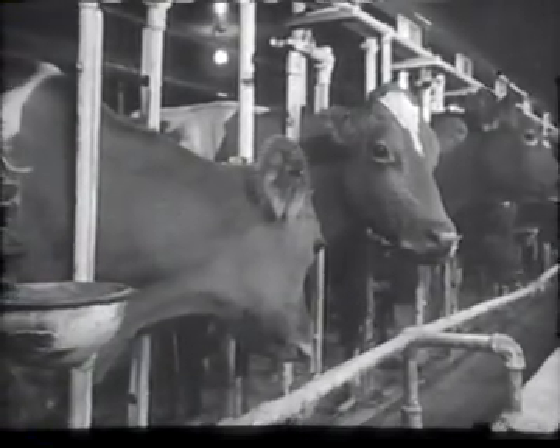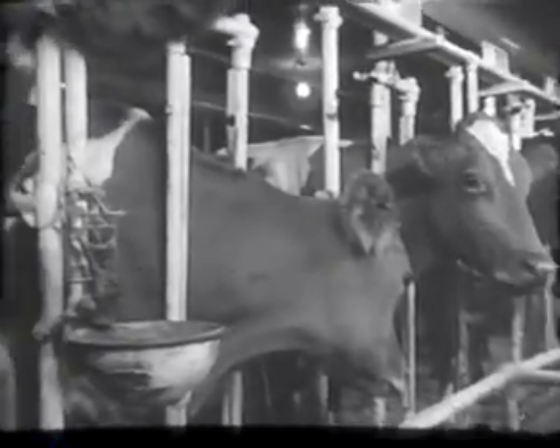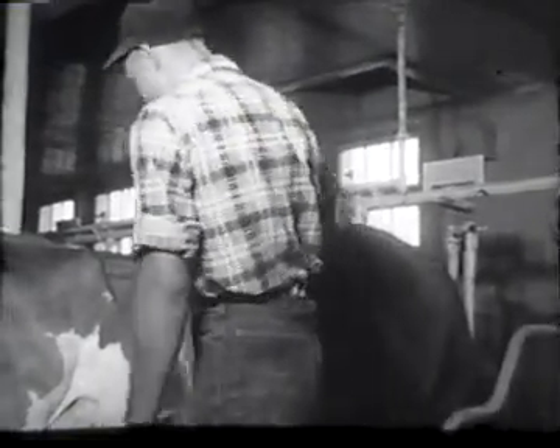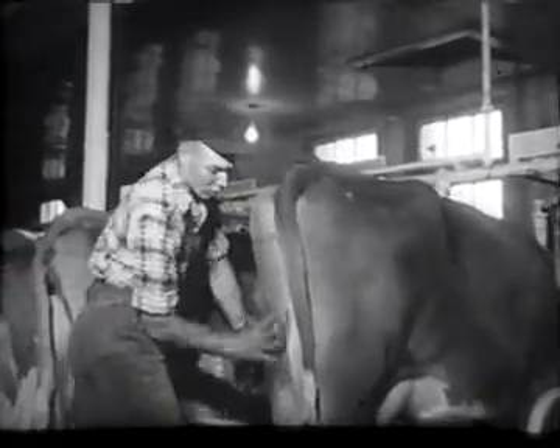Proper feeding of the herd is just part of the scientific care that the herd of 150 Guernseys get. Throughout the farm, cleanliness is the watchword. Before the cows are milked, they are carefully brushed. Customers appreciate this attention to cleanliness, which assures them a wholesome, pure product.